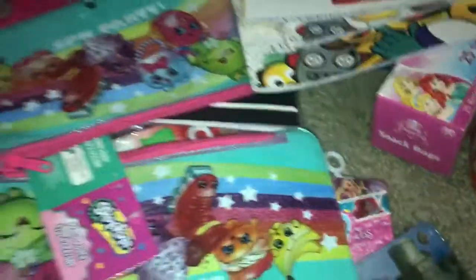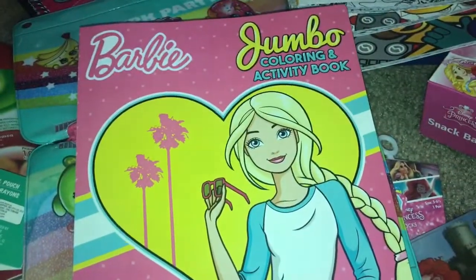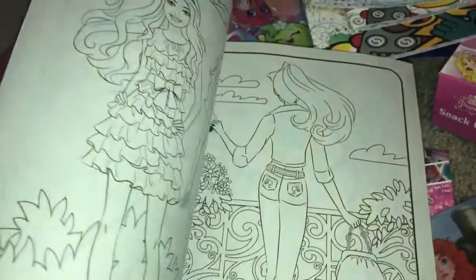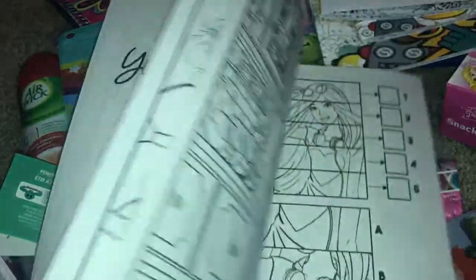My daughter loves Barbie, so she picked up this Barbie jumble coloring and activity book. Dollar Tree has so many kinds of coloring books — it's just awesome.